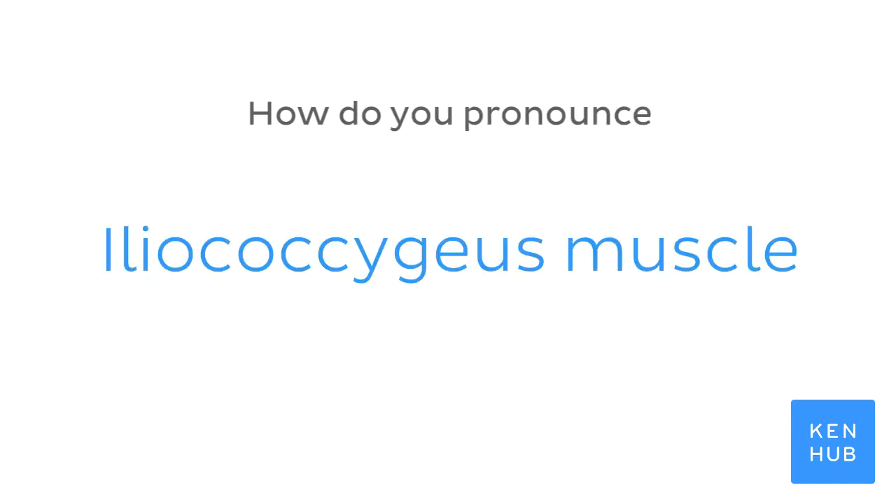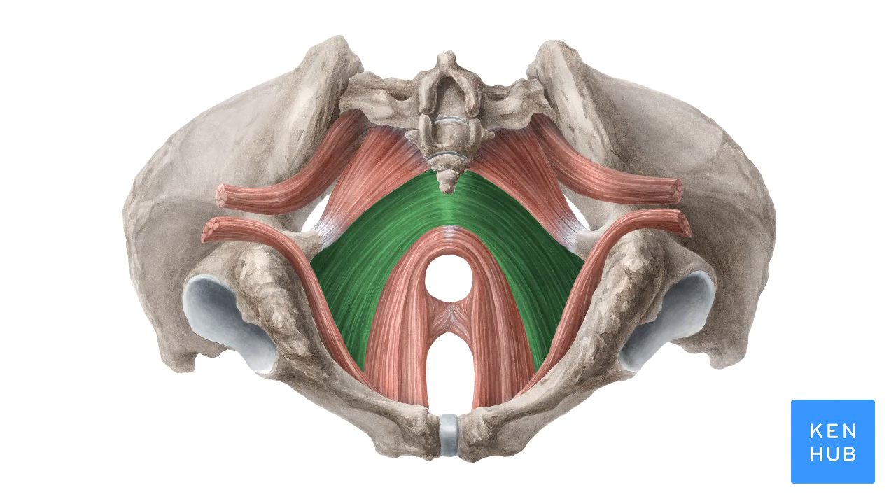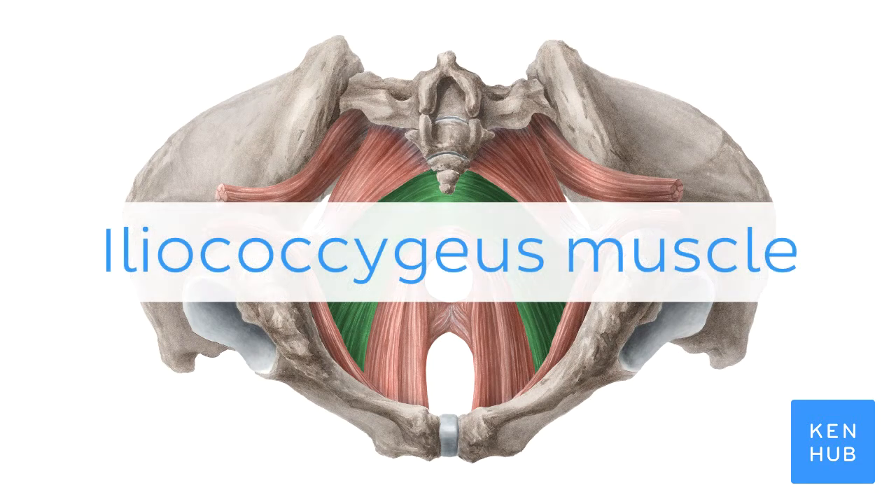How do you pronounce Iliococcygeus muscle? Iliococcygeus muscle.